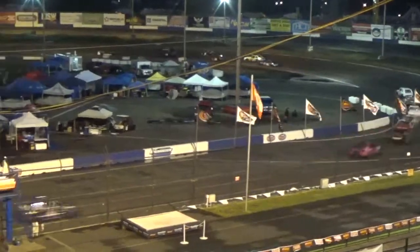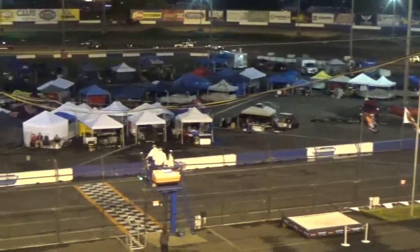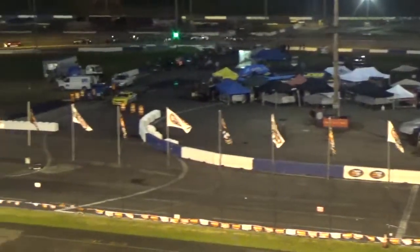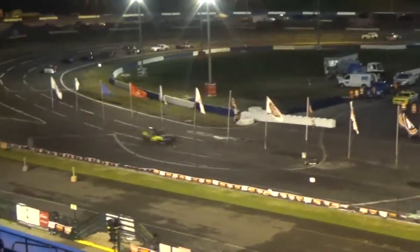Meanwhile, while all that's going on, the top three are checking out on the field. Being led by Matt Farber, Sunholm still sitting second, and Hubbard in third.